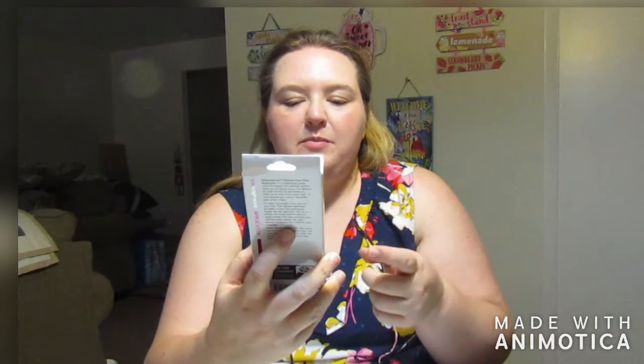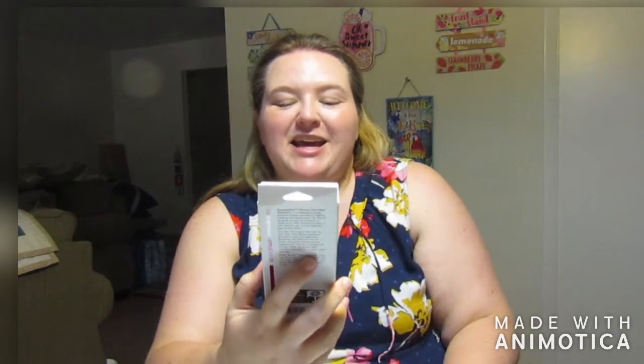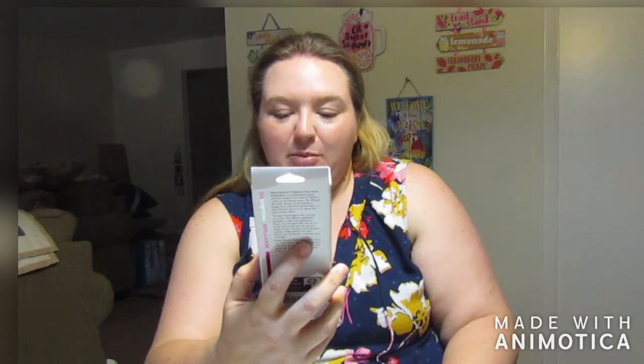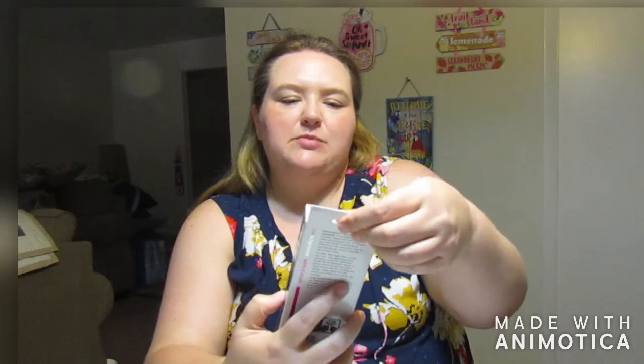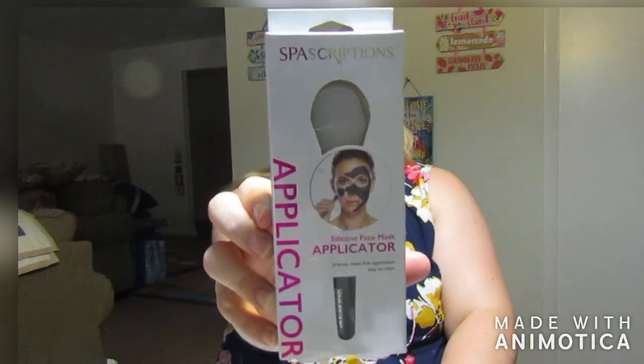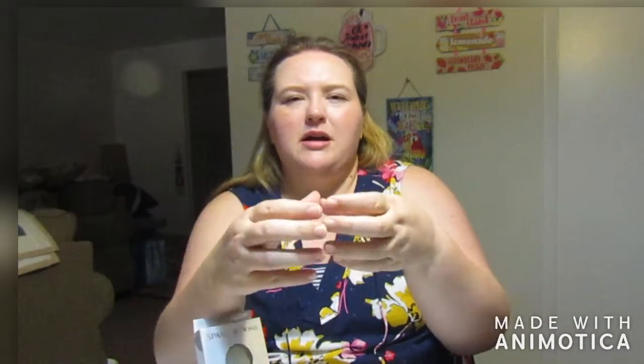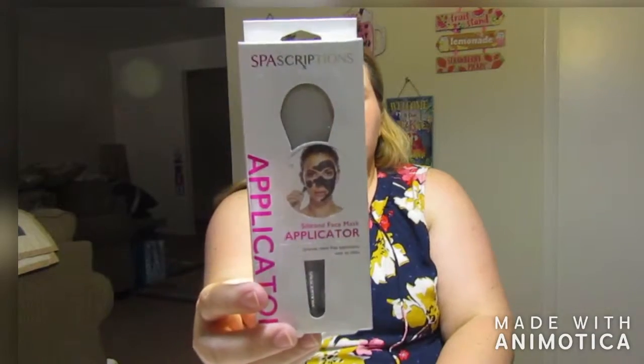I also picked up this applicator — it's a silicone face mask applicator, and it was just a dollar. It's from Spascriptions. I thought this would be really cool because when I do put on masks — like the kind you can buy in pots from Lush or any drugstore — I don't usually like to dip my fingers in there multiple times just for hygienic purposes. So I thought getting one of these would help with that. Sometimes they come with paddles or applicators, sometimes they don't, so I just went ahead and picked that up for a dollar.